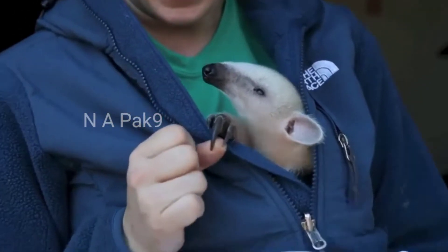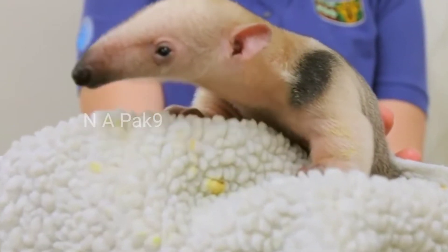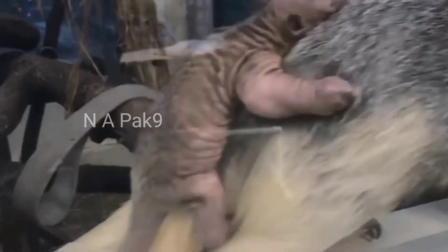Owning a tamandua isn't even an unheard of trend. It's been 50 years since the eccentric artist Salvador Dali was photographed walking his pet anteater down the streets of Paris.